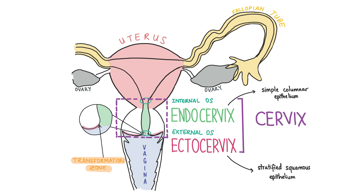First let's talk about some of the basics of the cervix. The cervix is the lower part of the uterus that connects the uterus to the vagina. It's made up of the endocervix, which is more proximal and lined with simple columnar epithelium, and the ectocervix, which communicates with the vagina and is lined with stratified squamous epithelium. The transformation zone is where the endocervix meets the ectocervix and where cells have undergone metaplasia to become squamous epithelium.